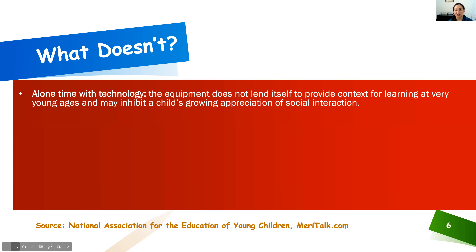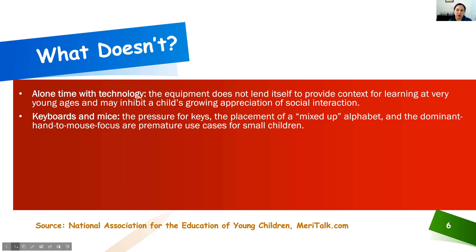What doesn't work? This is a much shorter list than what does work, but it's very important. Alone time with technology simply does not allow a child to grow and develop the skills and thoughts they need — interaction is best. What also doesn't work for this age group are keyboards and mice. Children's little hands are not sized in proportion to match a keyboard, so expecting them to reach for the keys is very challenging. Not to mention, if they're learning the alphabet from A to Z, but you put them at a keyboard, it looks like alphabet soup — and there's no context for them as to why it's not A to Z.